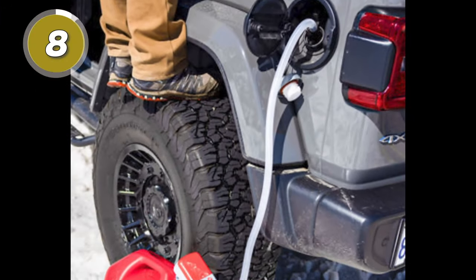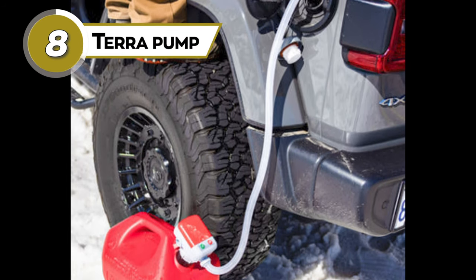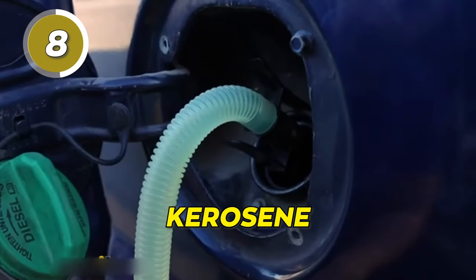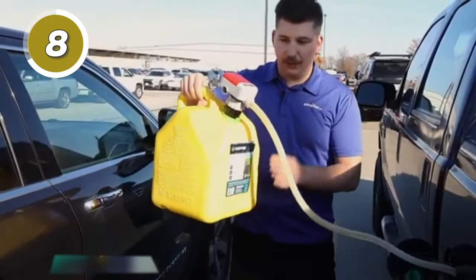Say goodbye to fueling stress and hello to hassle-free journeys with the Terra Pump, your go-to pump for innovative fuel transfer. This pump makes transferring fuel, gasoline, kerosene, or diesel easier, as it's the world's first rechargeable fuel transfer pump.